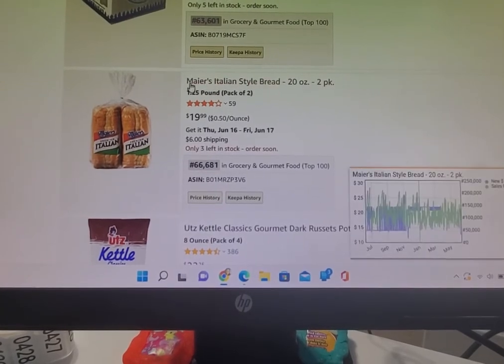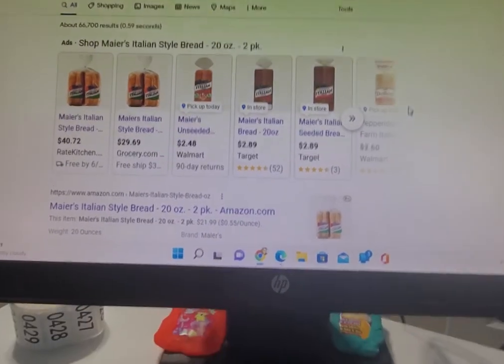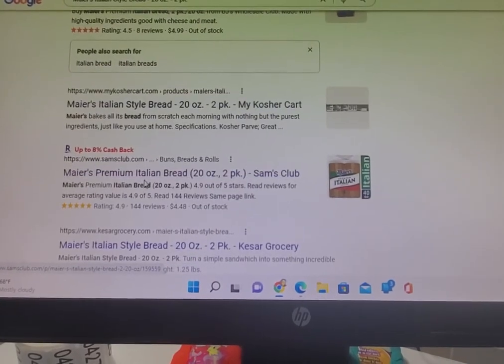What I did was I went to Google and just googled this title just like that, and up pops the bread. When I look down, I can see that BJ's sells the bread and also Sam's Club.